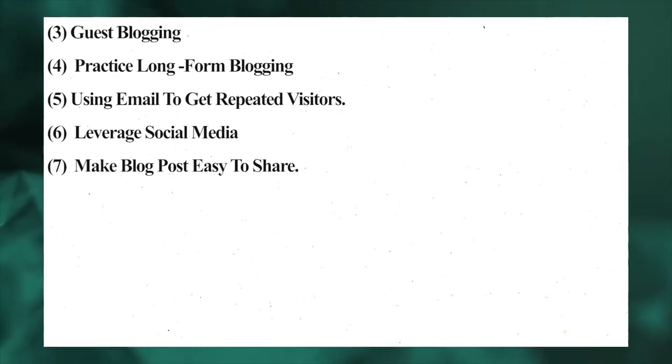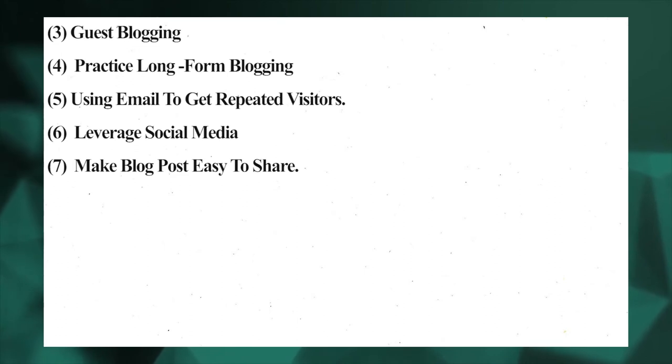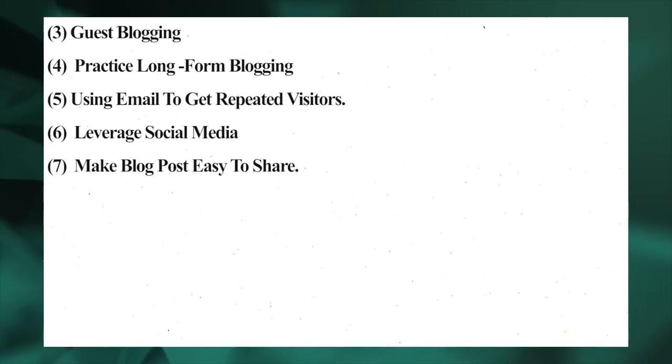Number seven: make blog posts easy to share. Sharing is one of the fastest ways to increase a blog's referral traffic. Many people you don't know need the information you've published, and with a share option your information can reach them. Your readers can share it with friends and family. Add a social media share button to your blog — you can use plugins like Social Snap, AddToAny, and Smash Balloon. Also remove anything that makes sharing cumbersome for your readers.